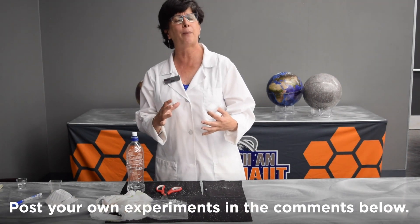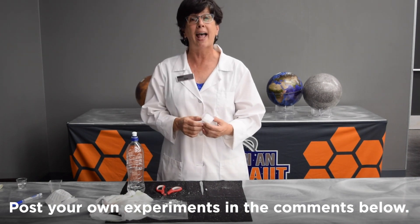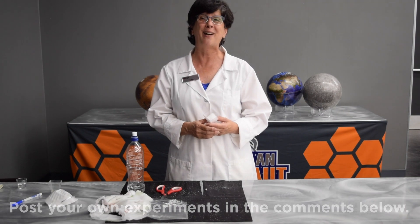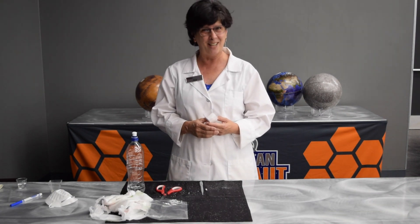See what else you can do with sodium polyacrylate and how you can turn that into a really cool experiment. Change your amounts, change the temperature, change the liquid that you add, and let us know how it goes by posting something in the comments below. Have a great day, guys, and keep looking up.